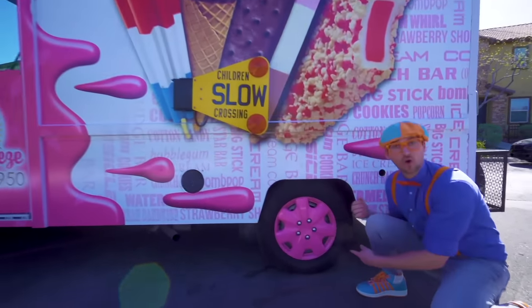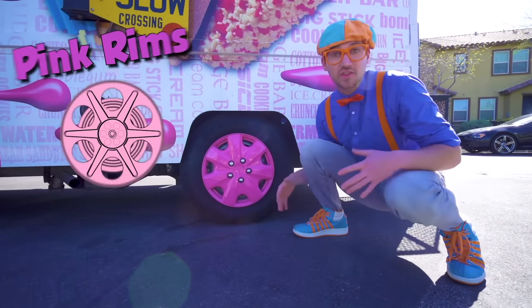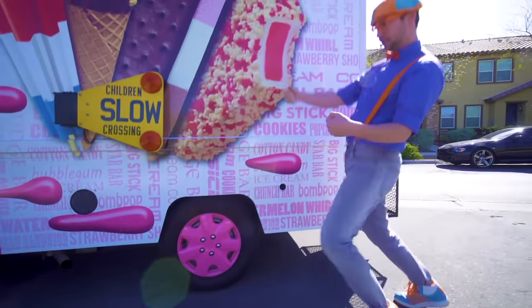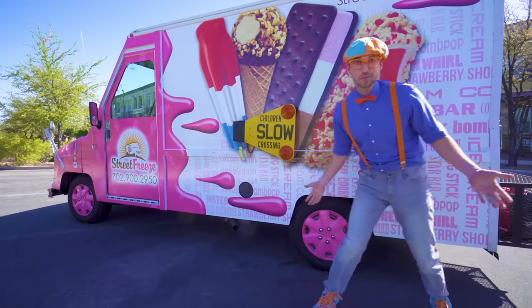Look at these — so cool! They're pink rims, so the ice cream truck can drive around on the street! Sweet wheels and tires!